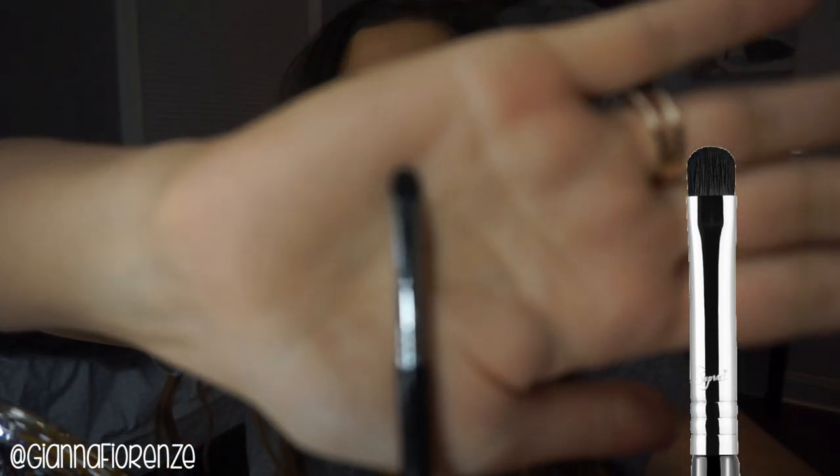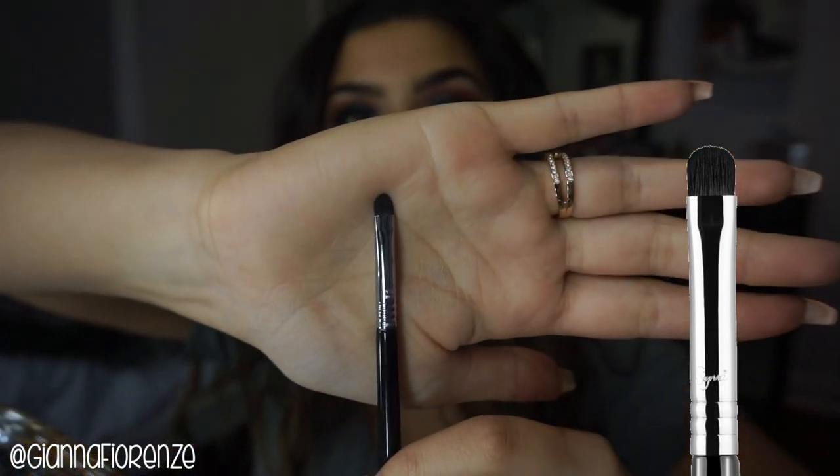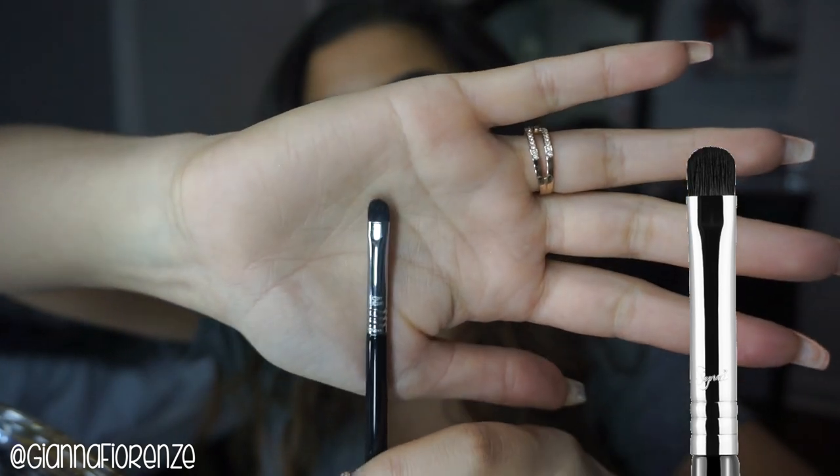For my inner corner highlight and brow bone, I use the Sigma E21 smudge brush. I like it because it's super tiny and fits perfectly in the inner corner, and you can just pat it on the brow bone. The bristles are so tight that they keep the pigment intact — especially with loose shimmery products like Artist Couture diamond glow powders — and place them exactly where you want them.